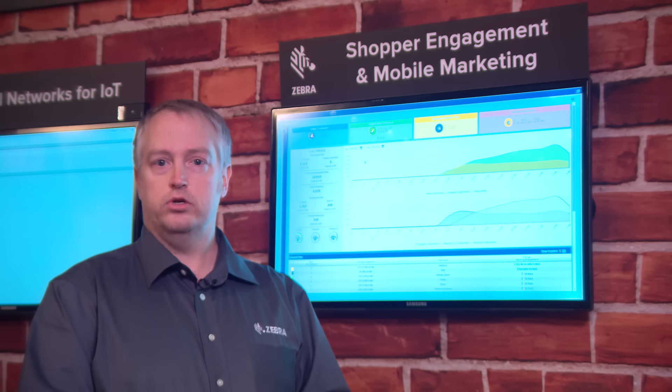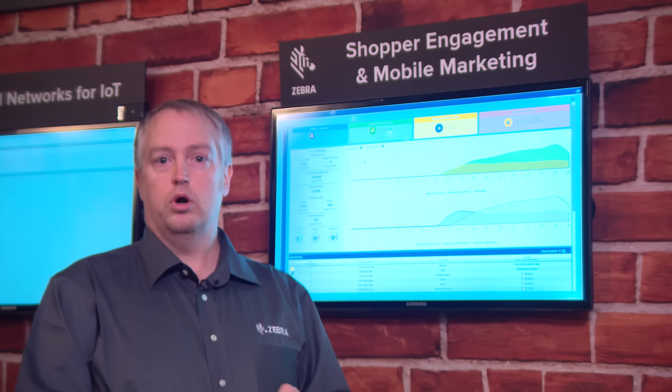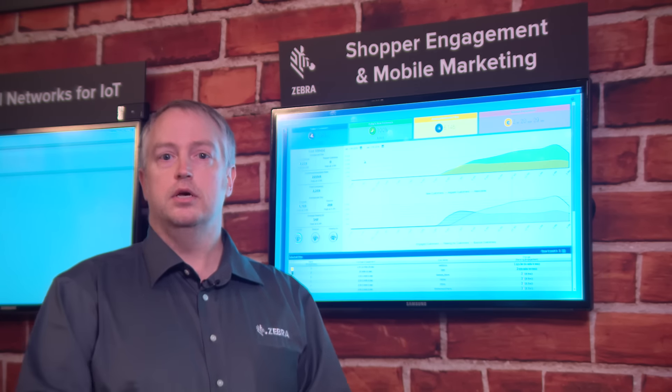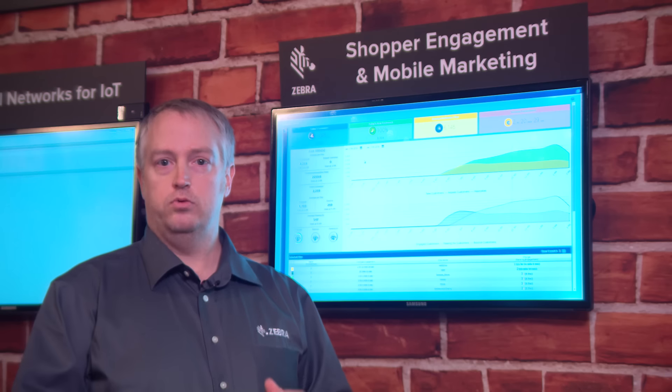Second, it takes that location information and displays it in usable metrics that allow you to do analytic data mining type things. For example, you can learn things about how customers are using your store, how much time they spend in different areas, which customers take different paths through stores. Those are all types of things that we can do from an analytic perspective in the platform.